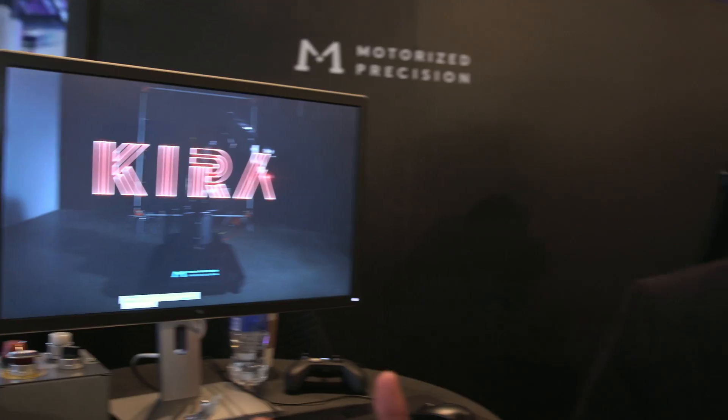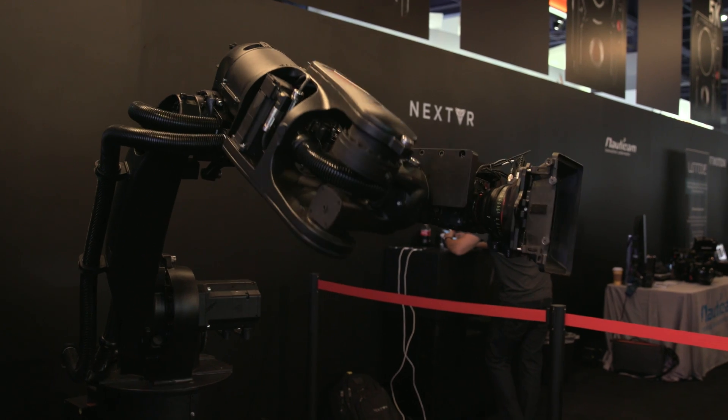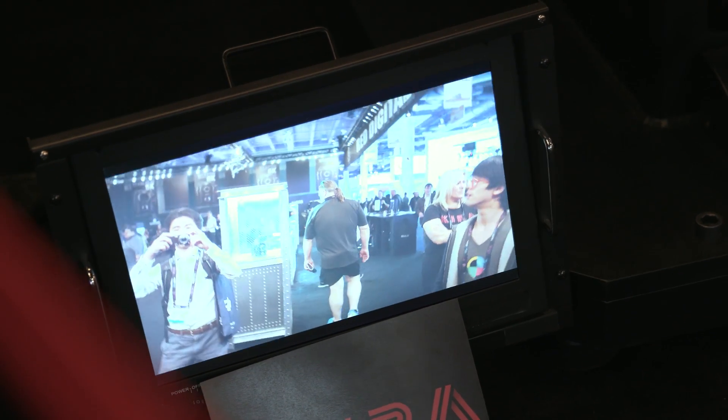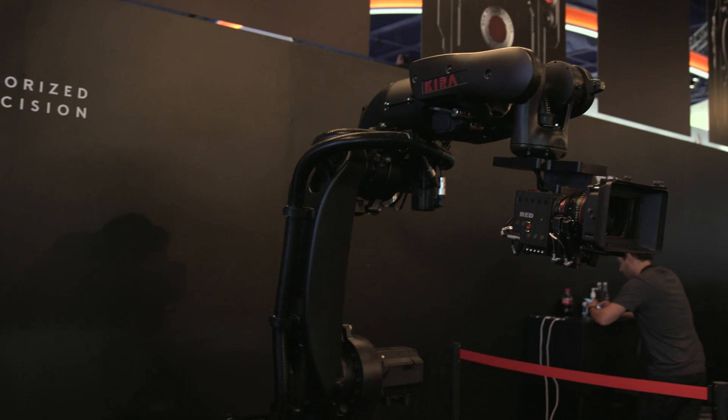You can see and learn all about her on there. We can easily program a move in 30 seconds, a whole complicated move in five minutes, and you can run 20 to 30 setups a day. We're a brand new company launching here at the Red booth for the first year — just like Red did in 2006 when they launched their company here at NAB. We're doing the same thing, and we're trying to change the world the same way that they did.